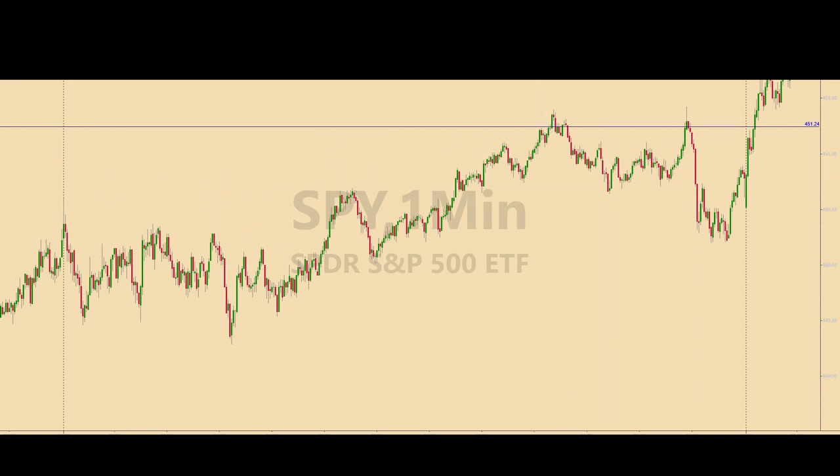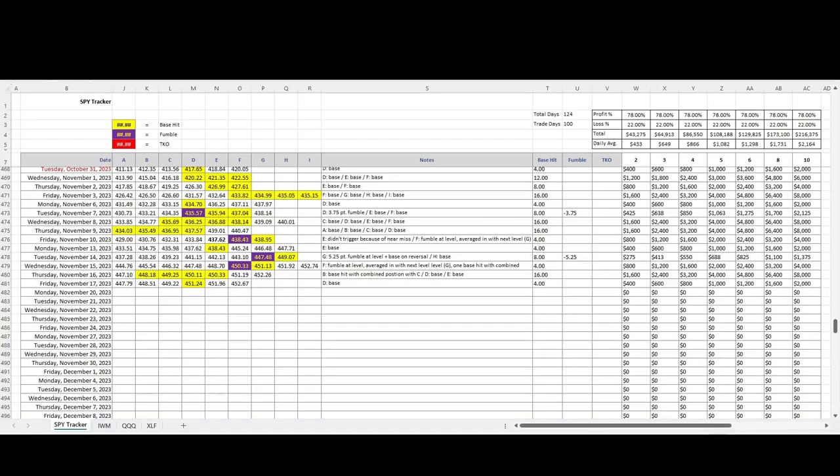Let's take a quick look at the tracking log. This doesn't really merit a lot of time or explanation — it was just one base hit at that one level. Four points is my base hit in the E-minis for the entire contract. Here are the profit potentials — pretty simple, a few more dollars in your pocket. That's all there is to it.